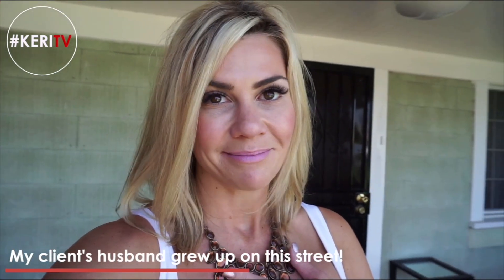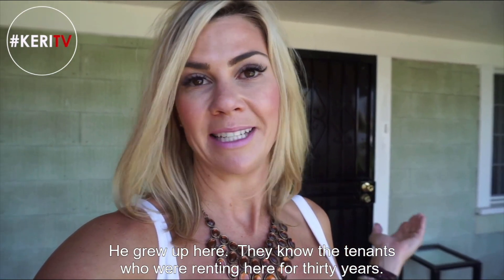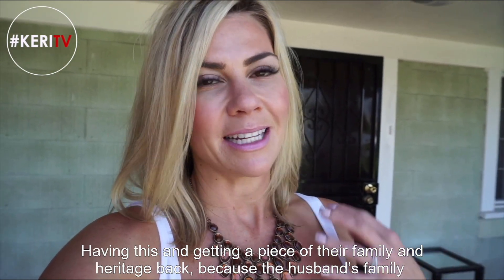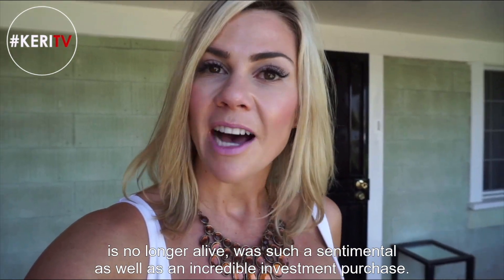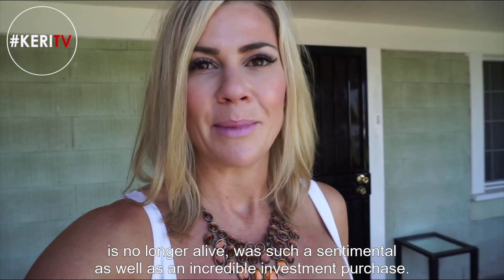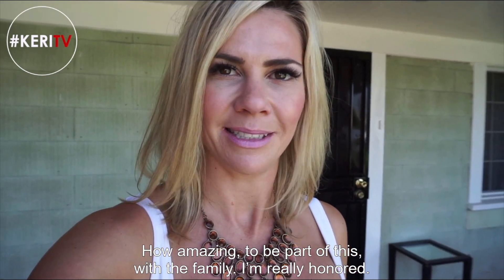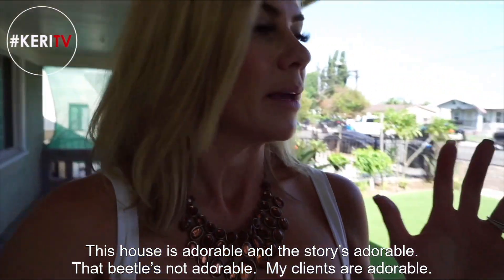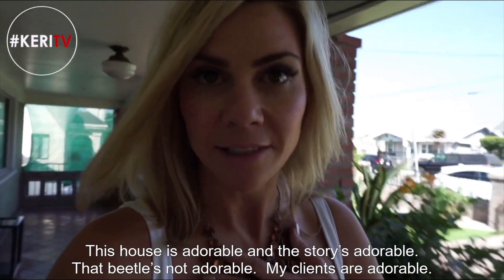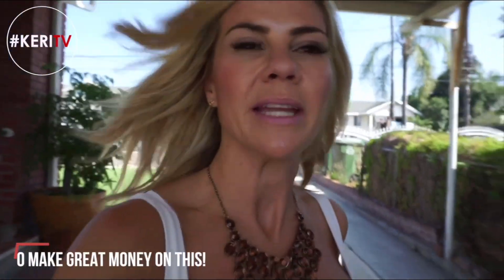This is important because of course the investment value, but also my client's husband grew up on this street, a couple doors down. They actually know the tenants that were renting here for 30 years. So having this and getting a piece of their family and their heritage back — because the husband's family is no longer alive — made it such a sentimental as well as an incredible investment purchase. I'm really honored to be part of this with the family. The story's adorable. My clients are adorable.